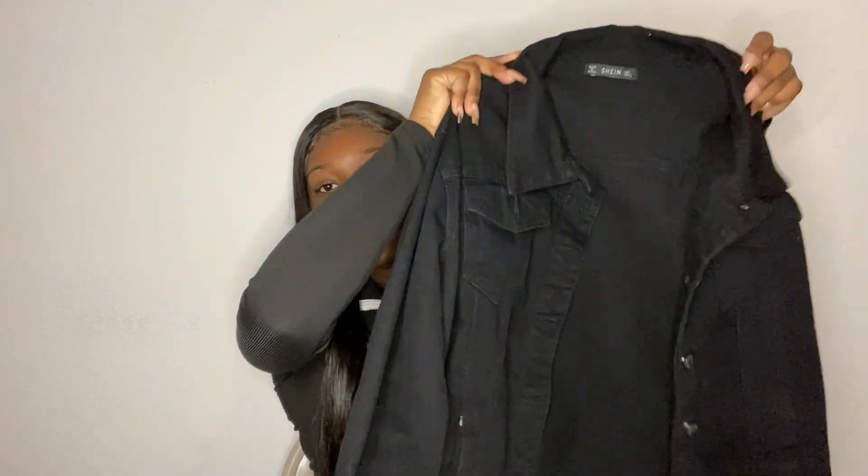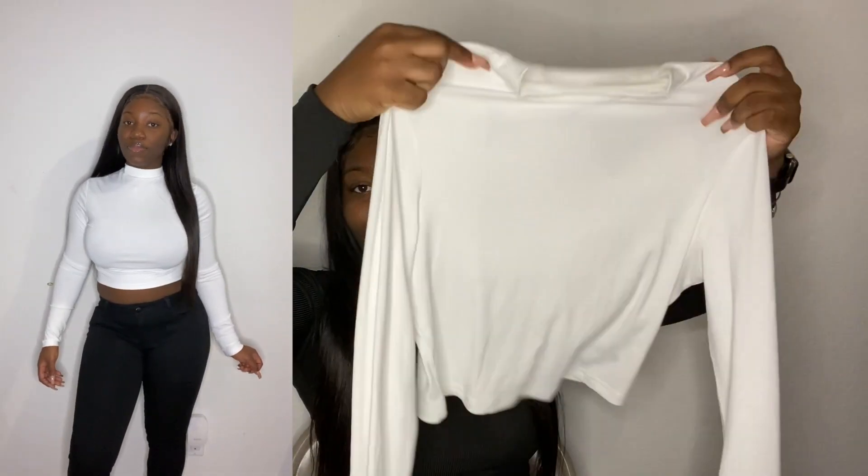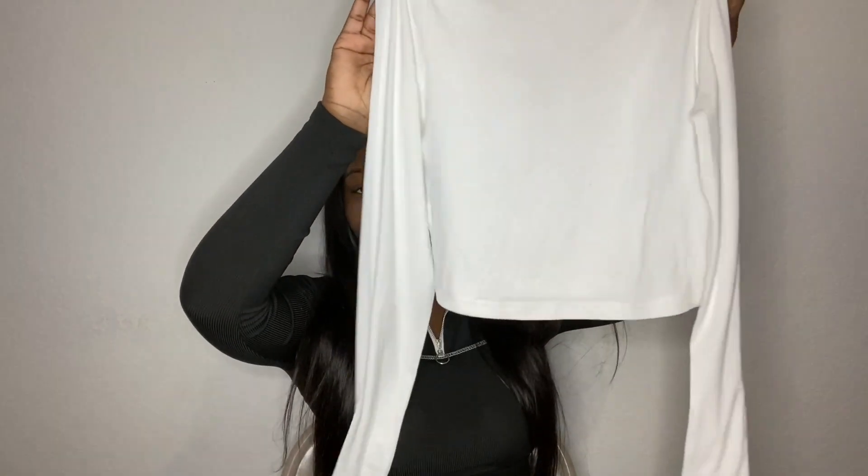Another item is this black denim jacket with silver buttons. The sleeves are really long — they go past my hand so I have to fold them up. It fits me perfectly though — not too tight and not too loose. I got this in a size large. It's definitely an everyday look that can spice up your outfit however you want. To go with the denim jacket, I also got this plain white turtleneck crop top — it's a long sleeve one. White and black are staple pieces; you can never go wrong with either. It's stretchy and not see-through, which is great.